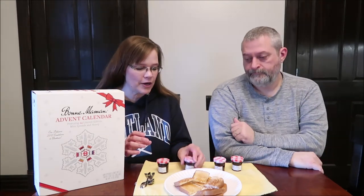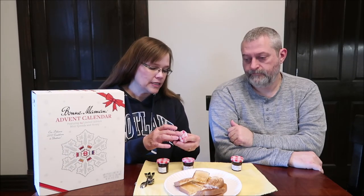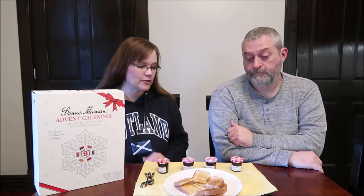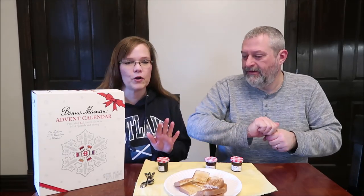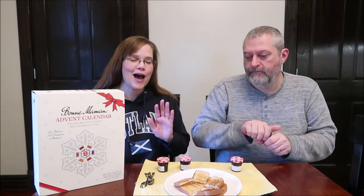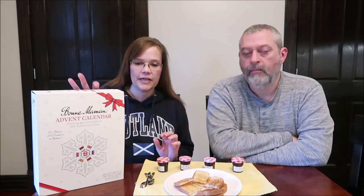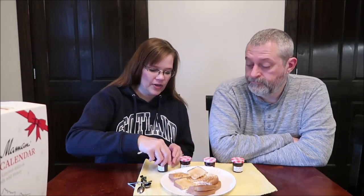So we have seedless raspberry, raspberry lychee, raspberry red currant, and purple fig cinnamon. Now you get to open those. They're actually pretty easy to open. We're trying each one of them with toast because we feel like you can really taste the flavor on toast. These are one ounce, 28-gram little pots and they're 70 calories each for the fruit spread.